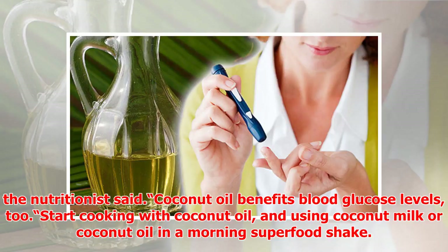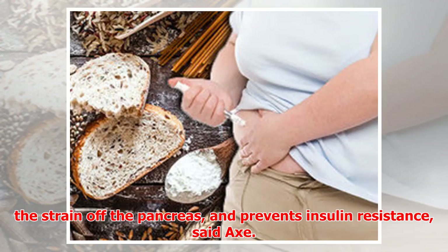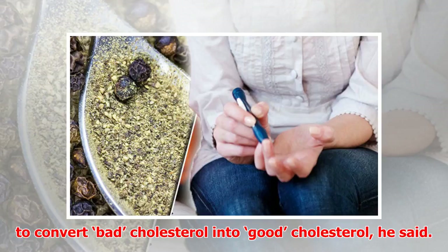Start cooking with coconut oil and using coconut milk or coconut oil in a morning superfood shake. Coconut oil and grass-fed butter all work for balancing out blood sugar levels. The oil takes the strain off the pancreas and prevents insulin resistance, said Axe.